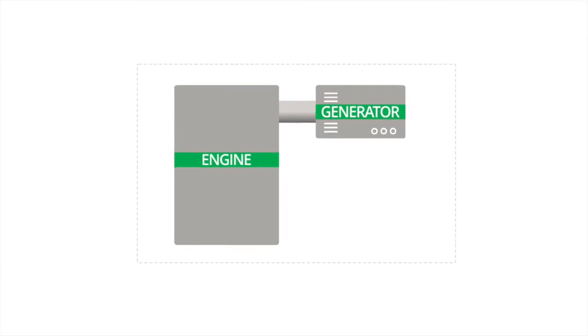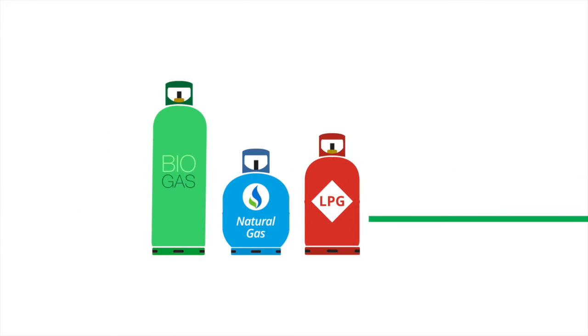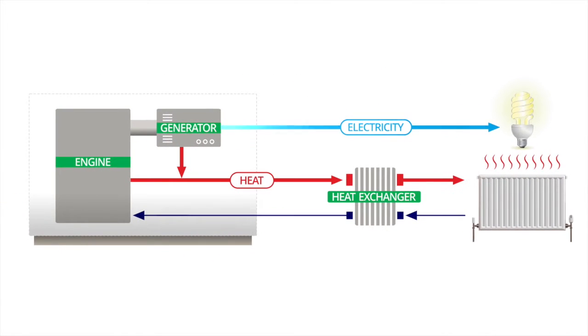A combined heat and power system is made up of an engine and a generator. The engine is fuelled by natural gas, biogas or LPG. The engine then turns the generator which produces electricity.